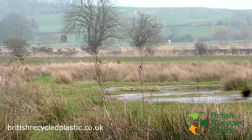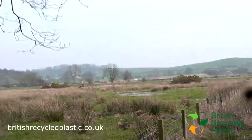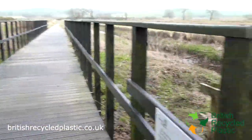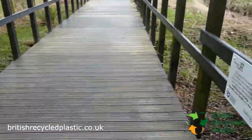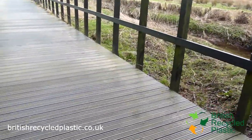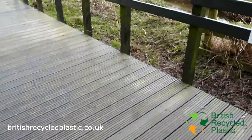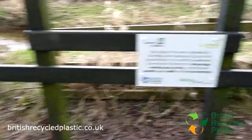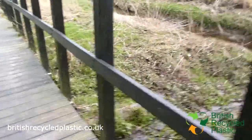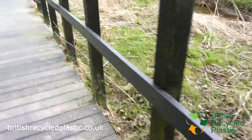It's actually pretty wet round here in this part of the world. This is Dumfries and Galloway in Scotland and it's very soggy. So trying to encourage people to get out on their bikes, a recycled plastic boardwalk has been created here so that people can get through. It's been made from recycled plastic so that for all intents and purposes it should last a lifetime.